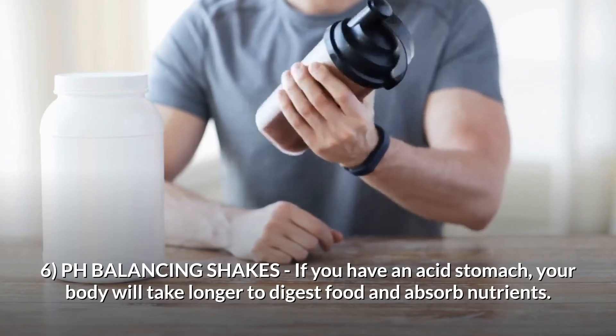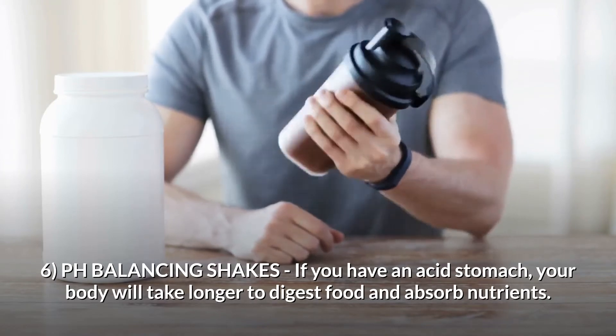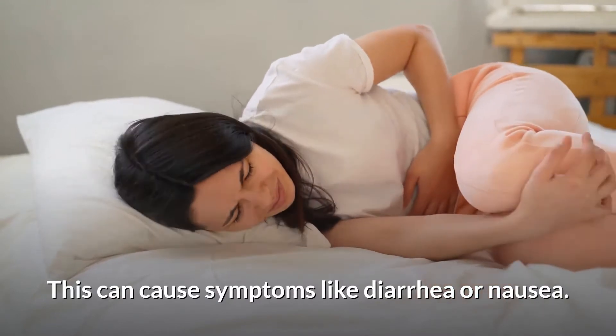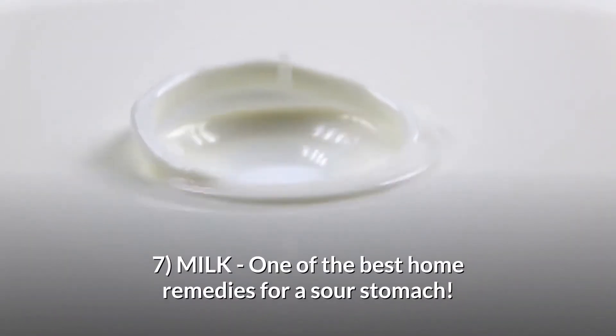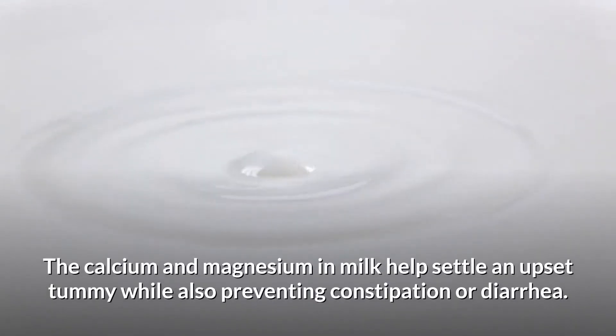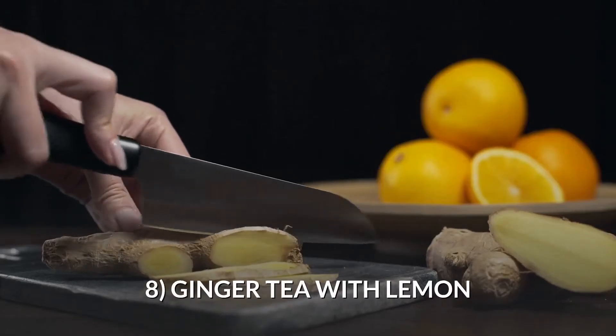Number six: pH balancing shakes. If you have an acid stomach, your body will take longer to digest food and absorb nutrients, which can cause symptoms like diarrhea or nausea. Number seven: milk. One of the best home remedies for a sour stomach, the calcium and magnesium in milk help settle an upset tummy while also preventing constipation or diarrhea.